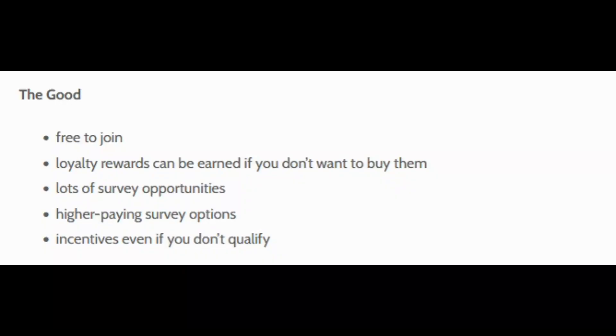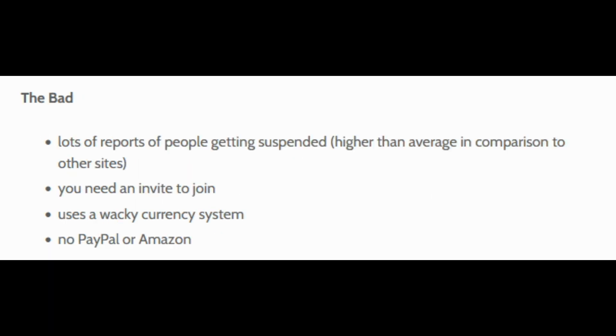Let's go over the good and bad. It's free to join. Loyalty rewards can be earned if you don't want to buy them. There are lots of survey opportunities — at least that I found — with higher-paying survey options up to $5 in eRewards currency that only take a couple of minutes. They even give you an incentive if you don't qualify for a survey, which is nice. On the bad side, lots of people report getting suspended at a higher-than-average rate. You also need an invite to join most of the time.